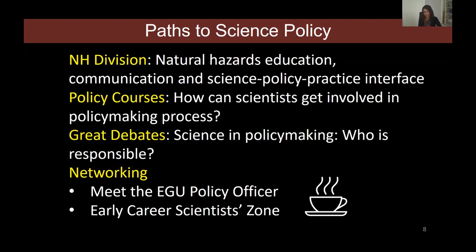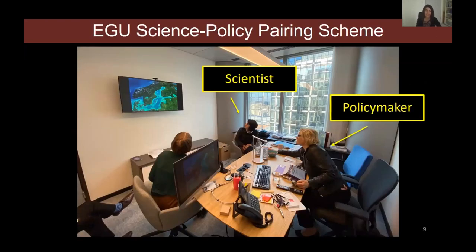My personal path to science policy was very much enhanced by activities offered by EGU, and being able to take advantage of those opportunities really pushed me forward. But many of those examples are theoretical, and I was hungry for hands-on science policy work. Thankfully, EGU offers a Science Policy Pairing Scheme designed to do exactly that. I was very lucky to go to the European Parliament last year as part of this scheme.